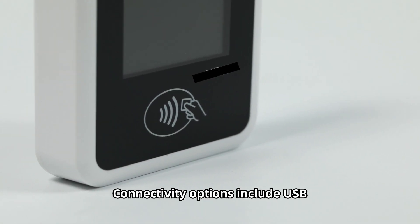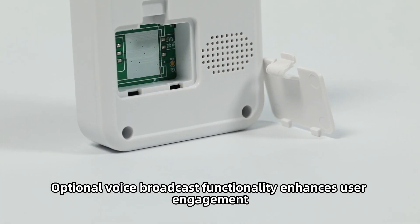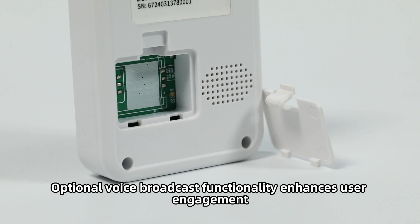Connectivity options include USB, GPRS, Wi-Fi, and Bluetooth. Optional voice broadcast functionality enhances user engagement.